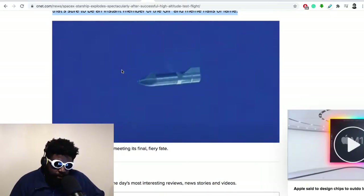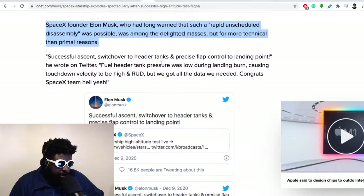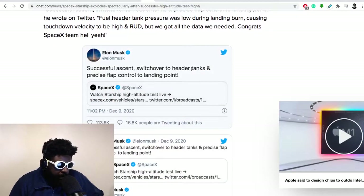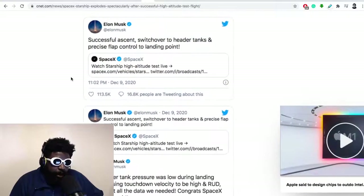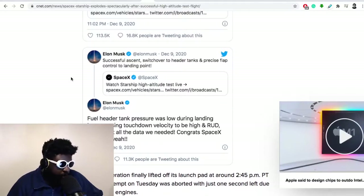Elon Musk, who had long warned that a 'rapid unscheduled disassembly' was possible, was among the first to celebrate. He said: 'Successful ascent, switchover to header tanks, and precision flap control to landing point.' So all the hardest objectives — liftoff, successful ascent, switchover to header tanks, precision flap control to landing point — were all ticked off. He continued: 'Fuel header tank pressure was low during the landing burn, causing touchdown velocity to be high — but we got all the data we needed. Congrats SpaceX team!'